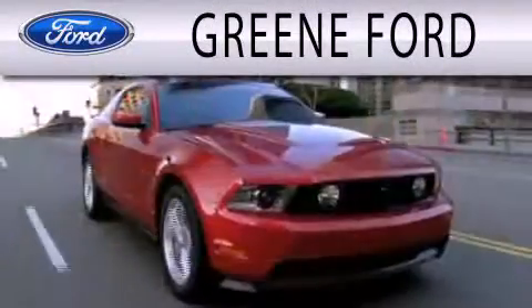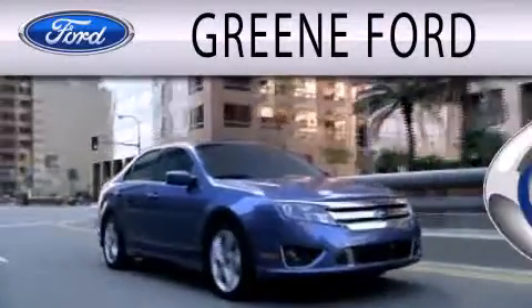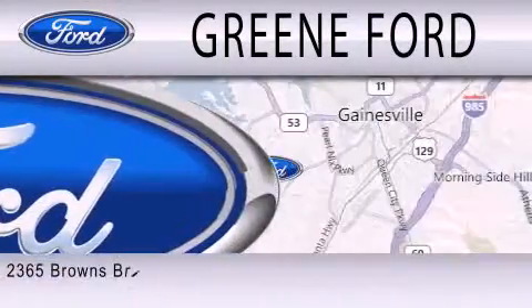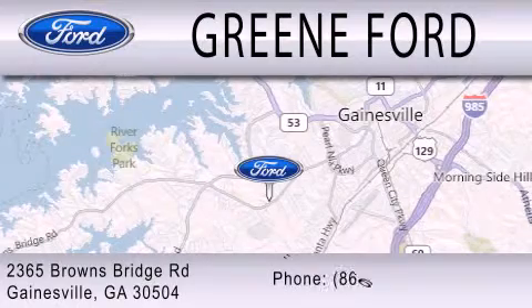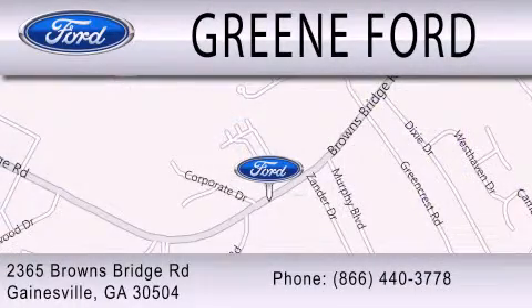Green Ford is dedicated to doing everything possible to ensure that the experience you have selecting your next vehicle is as pleasant as possible. We are located at 2365 Browns Bridge Road in Gainesville. Thank you.